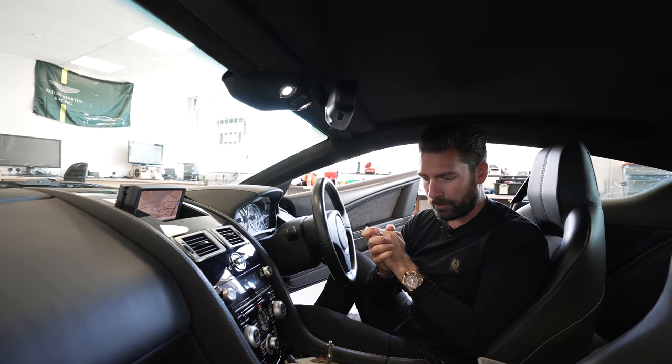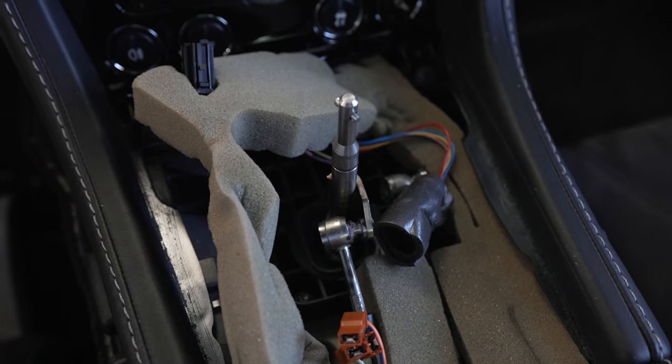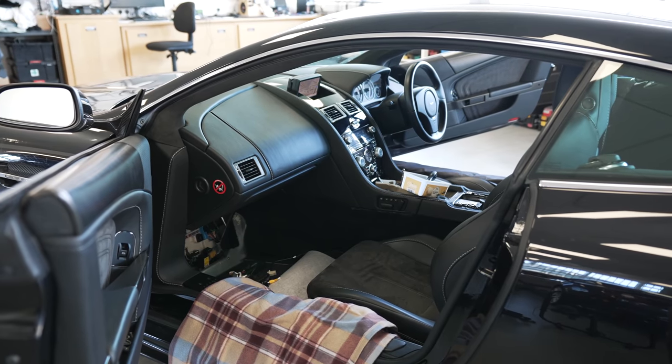So first of all, before I introduce you to the next stage of this project, just behold the state of my beautiful car. This is all part of the process of ultimately upgrading the screen, which is what we're here to talk about.